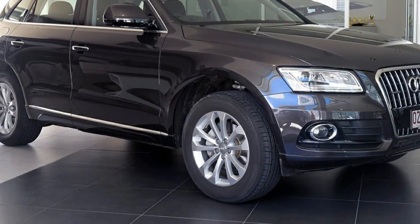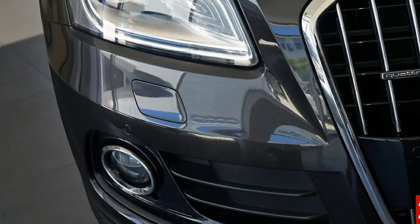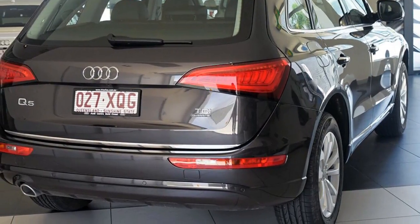Look no further than this 2015 Audi Q5. This Q5 has an efficient 2.0-litre engine and a smooth shifting automatic transmission.